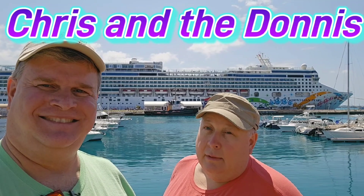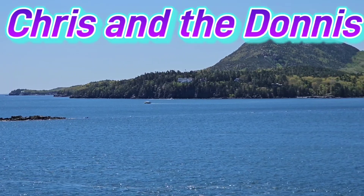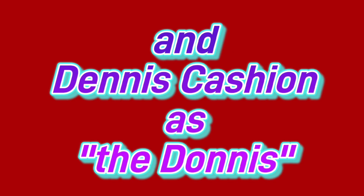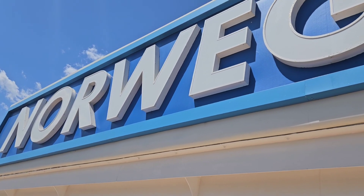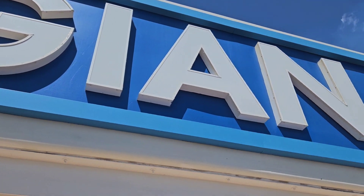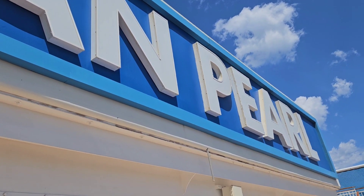You're watching Chris and Adonis. Hello and welcome to our tour of the lower levels of the Norwegian Pearl during our seven-day Bermuda cruise while in port at the Royal Naval Dockyard.